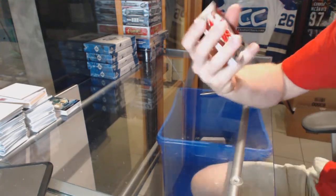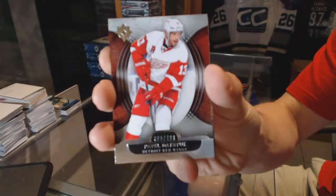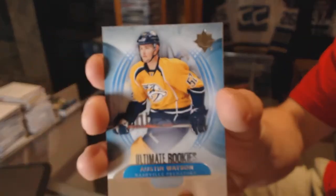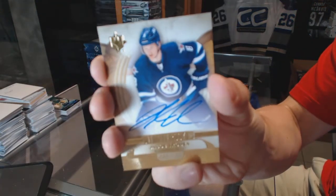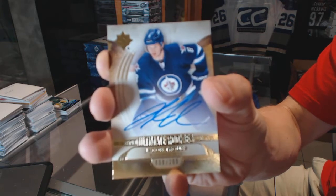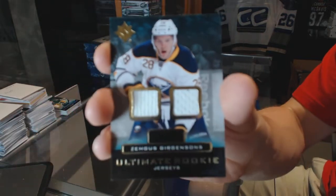Box three. Base card number to 499 for the Detroit Red Wings, Pavel Datsyuk. Rookie number to 499 for the Nashville Predators, Austin Watson. Rookie autograph number to 299 for the Winnipeg Jets, Jacob Trouba.